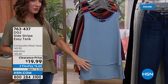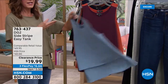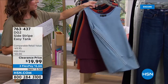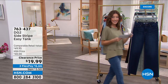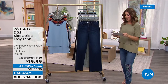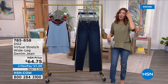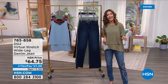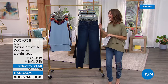Once gone, this is your final chance to get in on this easy tank collection. That's on flex pay for $6.66. Also, the wide leg jean has made a huge resurgence — it's one of the must-have silhouettes for spring and summer. You're getting a one day only price from DG2 that you'd be incredibly challenged to find anywhere else, in premium virtual stretch denim — a nice clean, sleek, almost trouser-style wide leg.